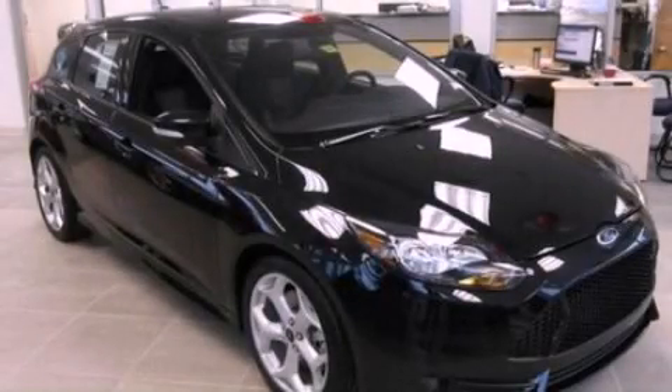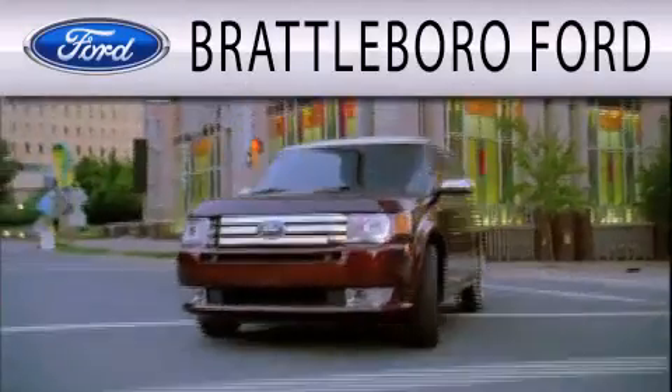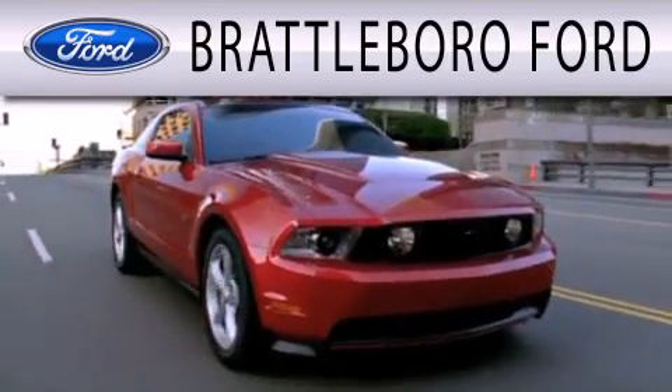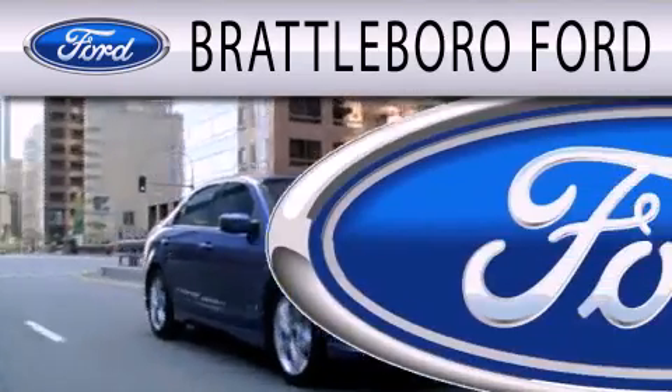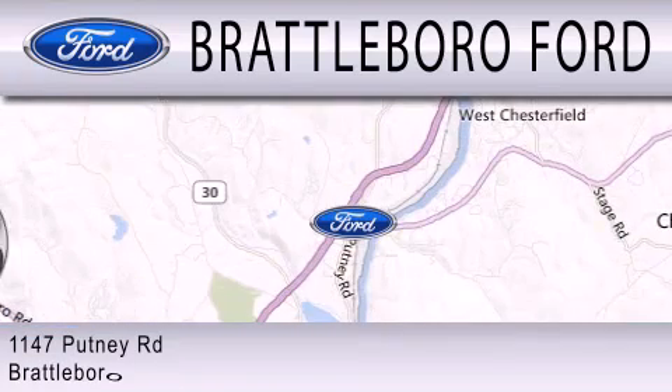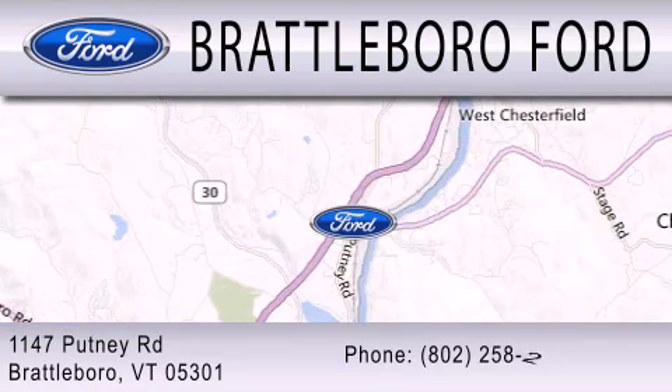Stop by today and test drive this automobile for yourself. Brattleboro Ford is dedicated to doing everything possible to ensure that the experience you have selecting your next vehicle is as pleasant as possible. We are located at 1147 Putney Road in Brattleboro.